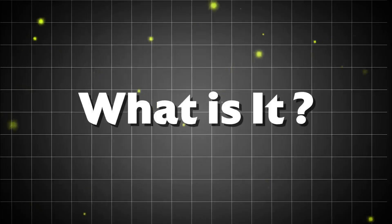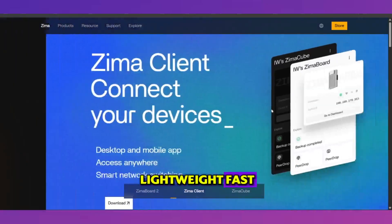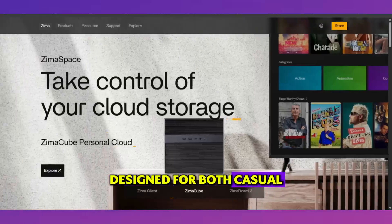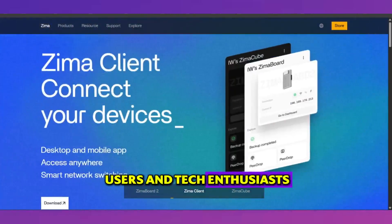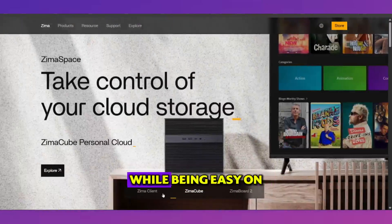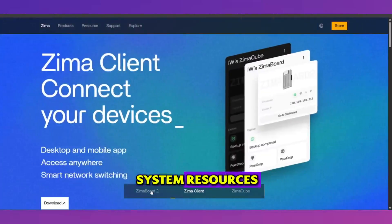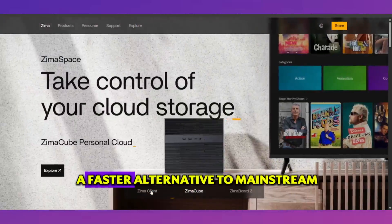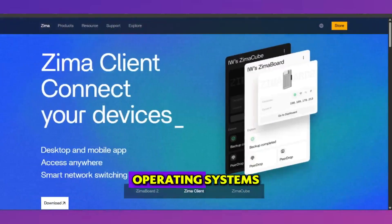What it is. Zima OS is a lightweight, fast, and customizable operating system designed for both casual users and tech enthusiasts. Its main goal is to provide a smooth computing experience while being easy on system resources, making it ideal for older PCs or for those who want a faster alternative to mainstream operating systems.